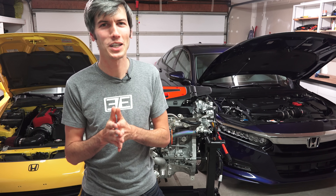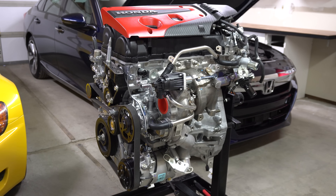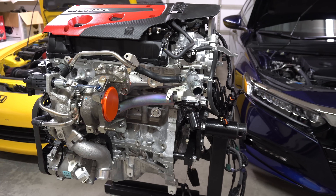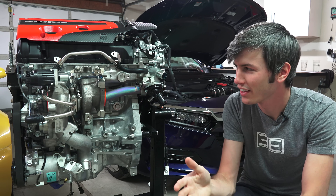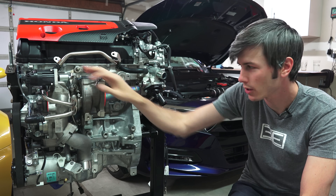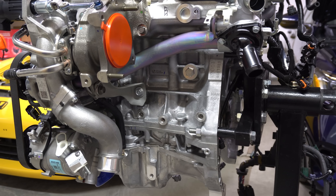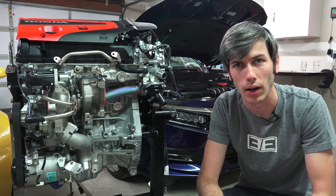Now let's start talking about the engine - you can actually buy these as a crate engine for sanctioned racing applications and put it in whatever you want, so long as you are using it on the track. As previously mentioned, this is an inline four-cylinder engine. You can see here it is turbocharged, and it has an aluminum block and aluminum head, forged crankshaft and forged connecting rods.